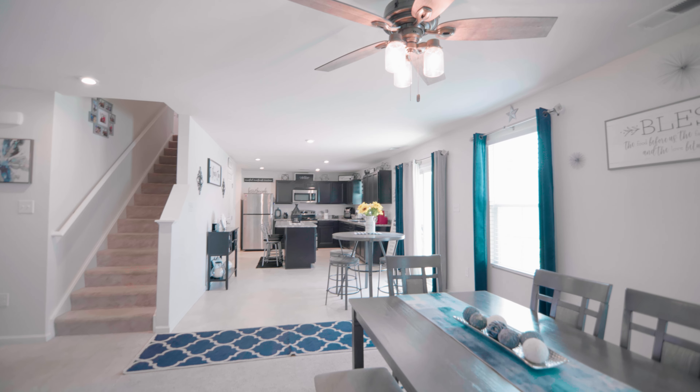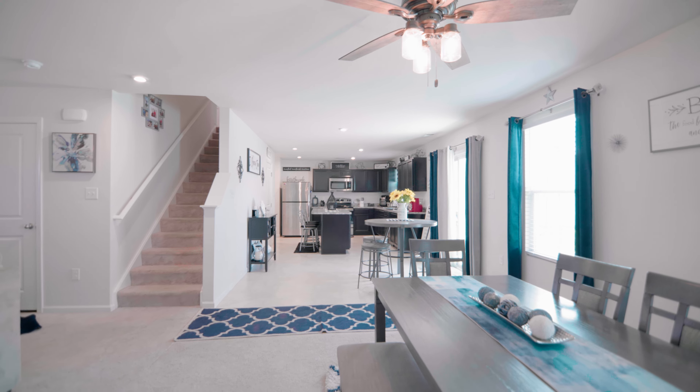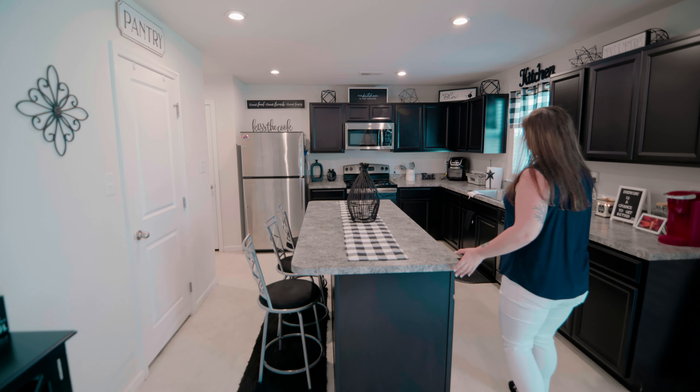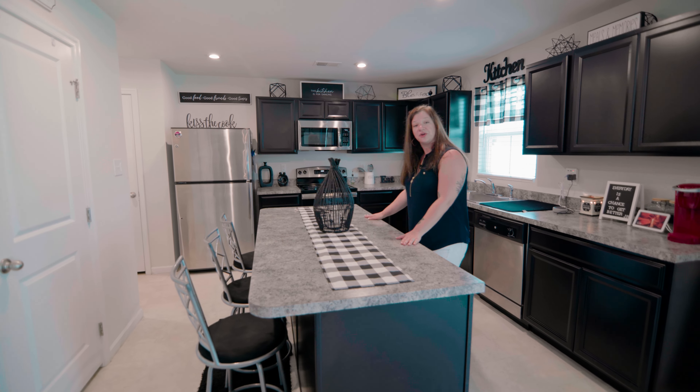We enter into the beautiful Eden kitchen where we have espresso finish on all the cabinetry, stainless steel appliances, and a little breakfast bar here.